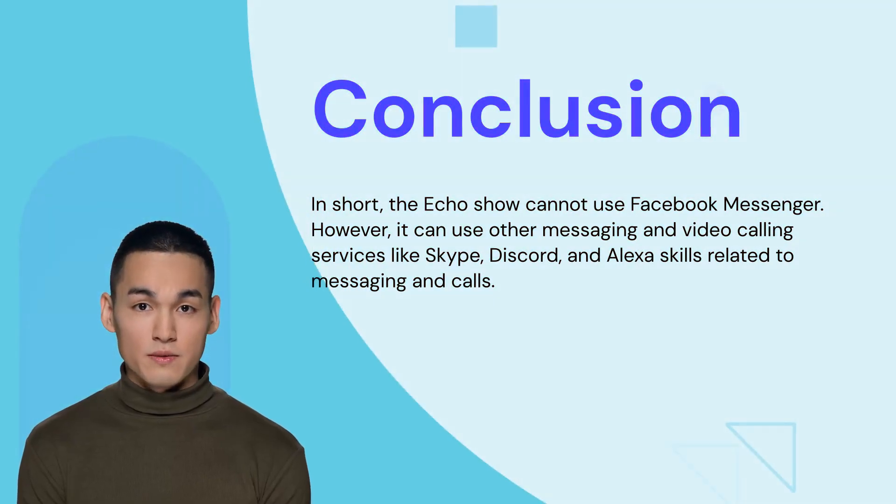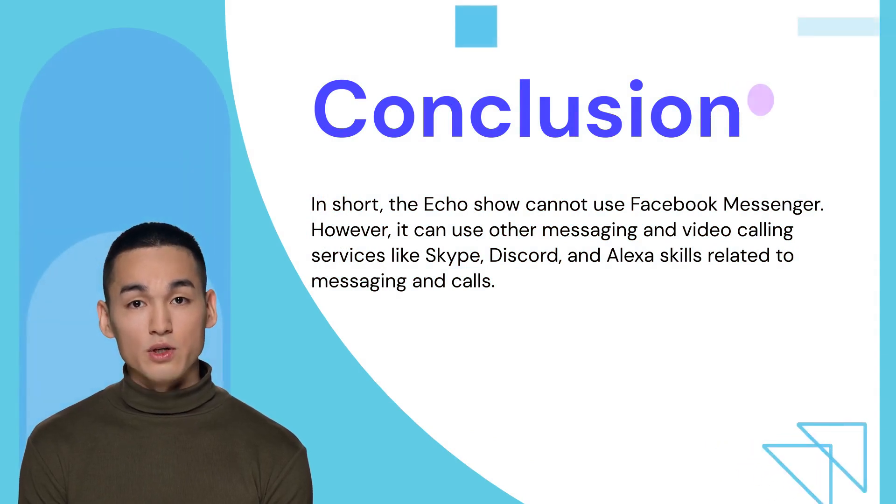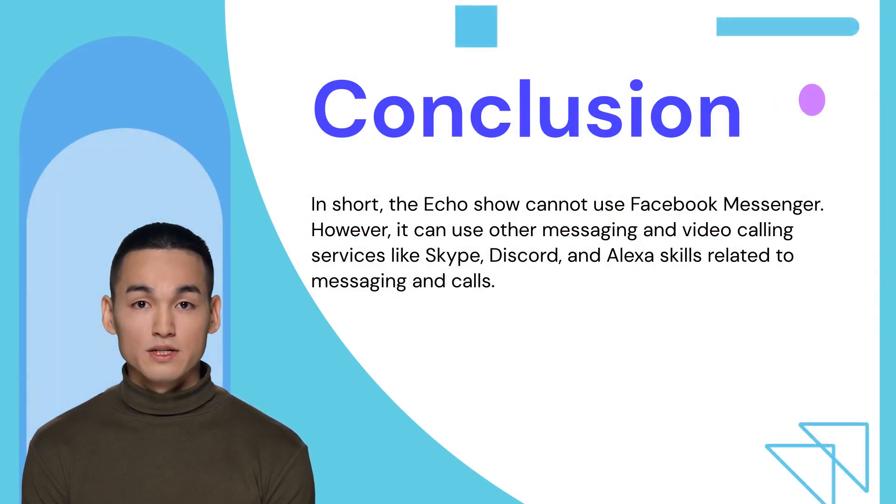In short, the Echo Show cannot use Facebook Messenger. However, it can use other messaging and video calling services like Skype, Discord, and Alexa skills related to messaging and calls.